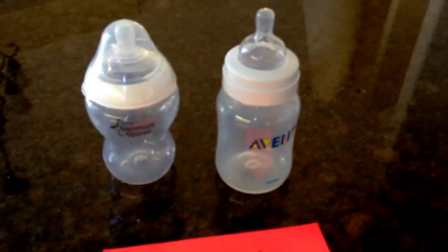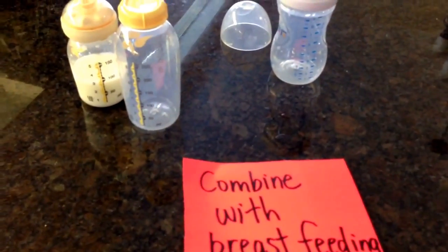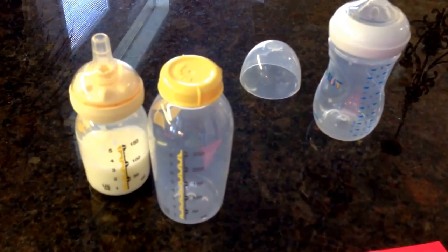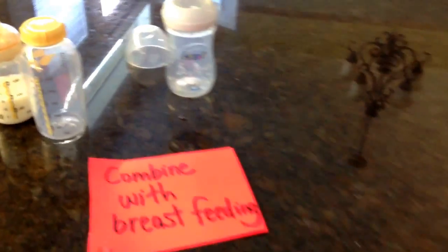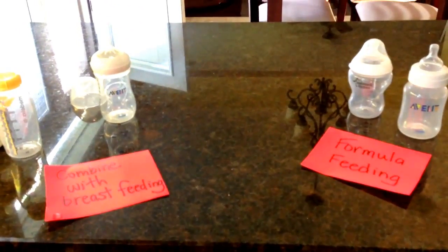So to recap: for formula feeding you've got your Avent Classic and your Tommee Tippee. And for combining with breastfeeding, very important — you've got your Medela Calma bottle and your Avent Natural bottle. Thanks for watching, hopefully that was useful to you. Check out our other videos at TwoNewParents.com. Bye!